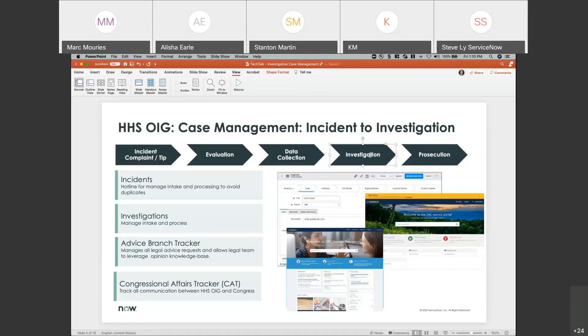They started small and quick — for example, managing incidents, setting up a hotline to manage intake and processing, and making sure they had no duplicates or considerably reduced duplicate incidents. There were all kinds of people generating incidents or calling the hotline, and often there wasn't enough ground. So they wanted to focus work on cases with the highest propensity of being actual fraud or abuse.